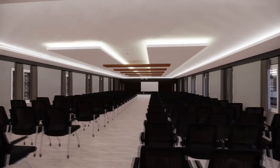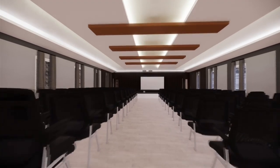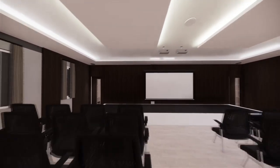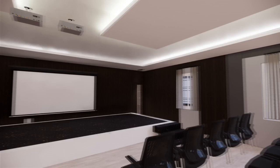Further comes the auditorium area, which is spacious and clean. It is equipped with a projector and consists of a dias and comfortable seating arrangements. This can accommodate 130 plus members.